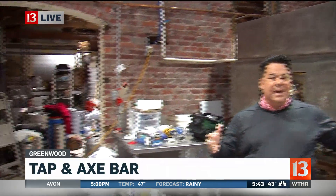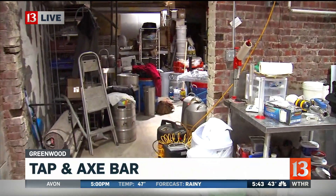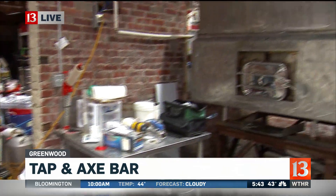We're here at the Hoosier Brewing Company — it's Tapp and Axe here in Greenwood. You can see this is where all the action takes place. The founder is with us right now. So Ryan, what are we looking at back here with these two things here?